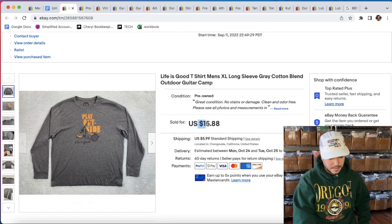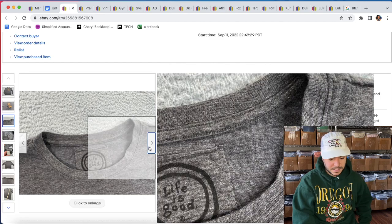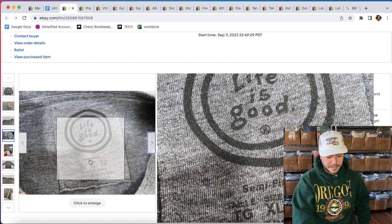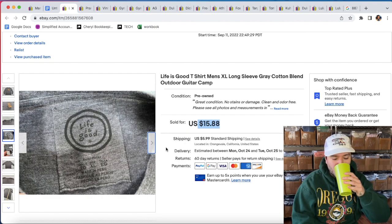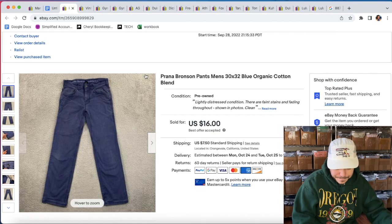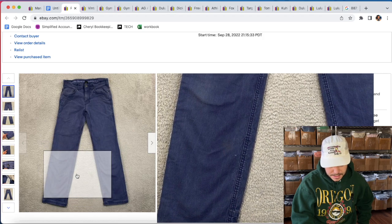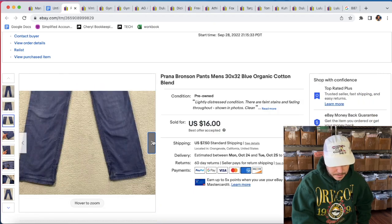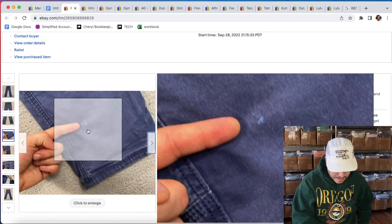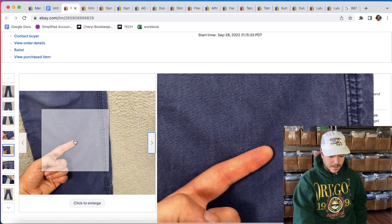A Life is Good t-shirt — probably sold for $11.91 with the coupon. I pretty much always pick these up at the bins or if they're like $3, especially with the men's bigger sizes. Some Prana Bronson pants — not in great condition. You can see some stains; they're faded and kind of shrunk and shriveled around the waist. Still got $16 for them. I just point everything out in the photos.